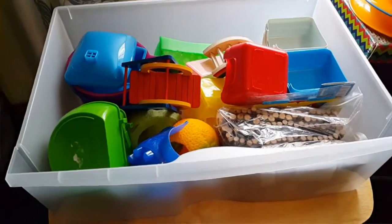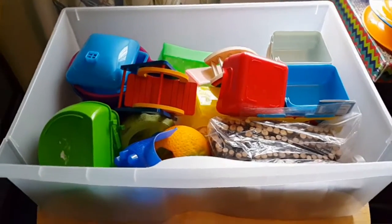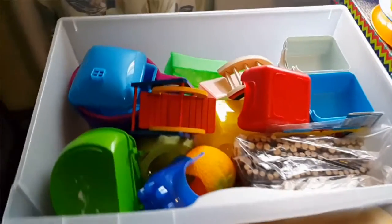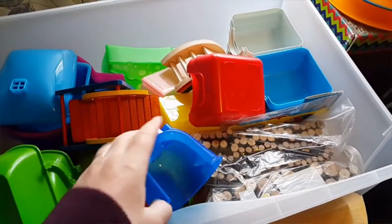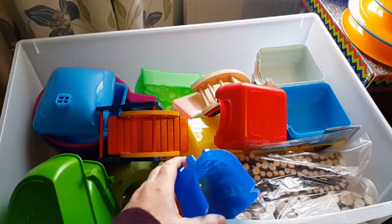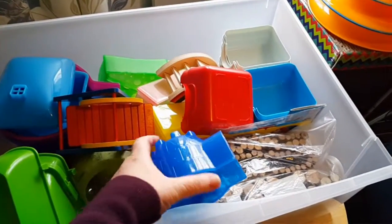Hi guys! I thought I'd do a hamster supply video showing you all the supplies and things that I've got. Sorry about it being a bit dull today but it's really bad weather outside — it's all dark and gloomy.